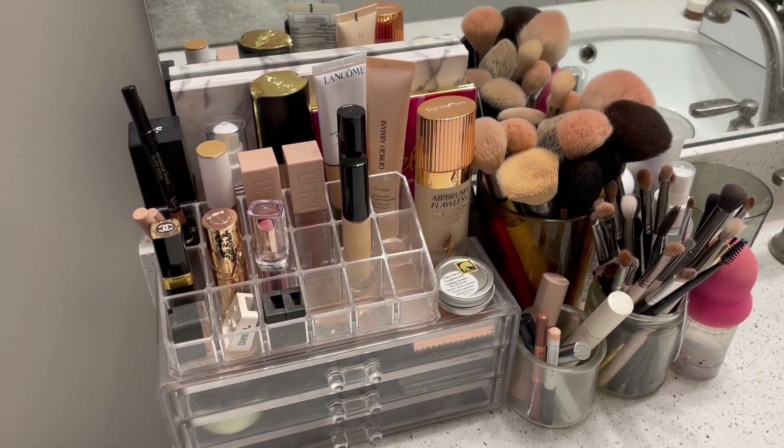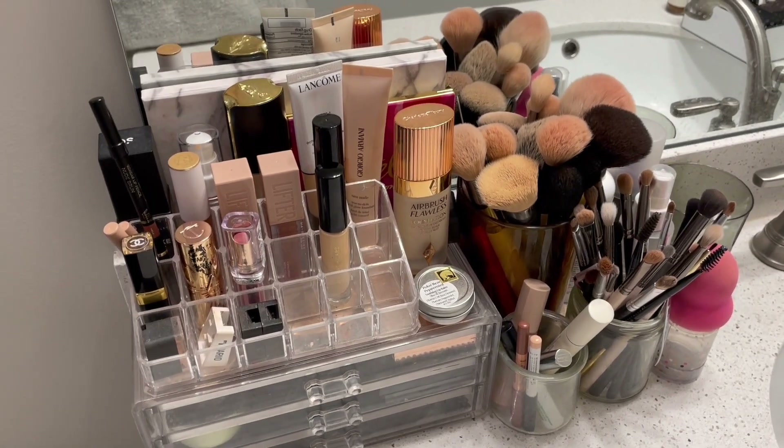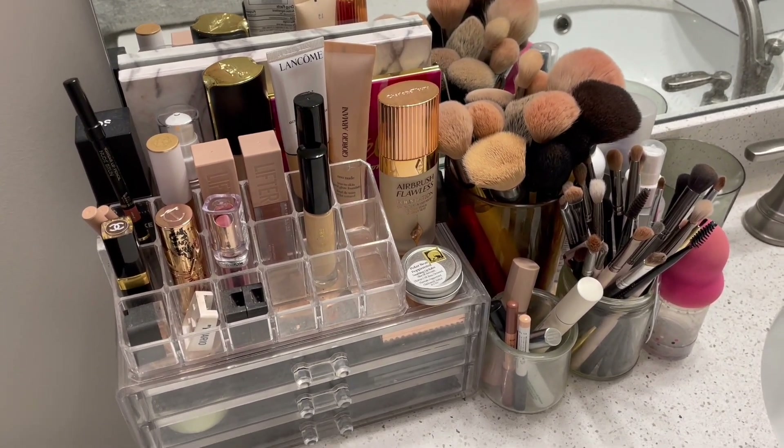I'll go through the extras box with you guys as I get to those products, but we're going to start up here. So we're going to start with order of application and just go through that way. I've been starting with my brows for the last while, so we're going to start with that.